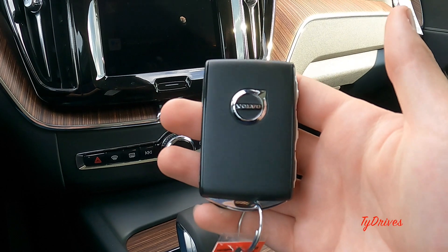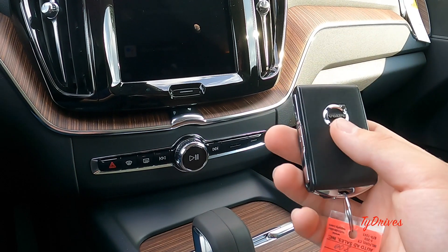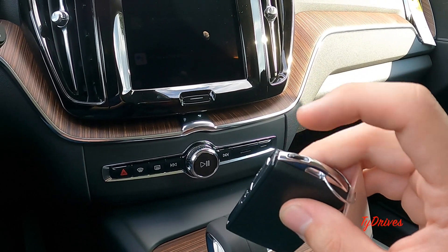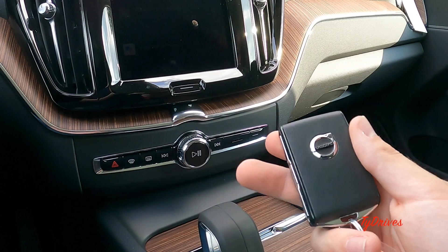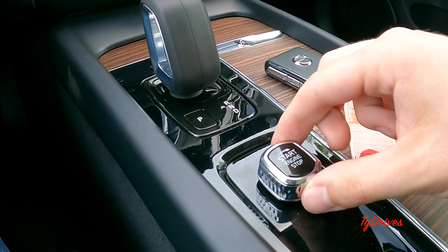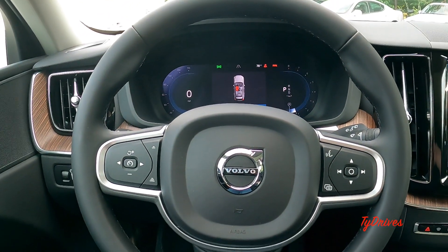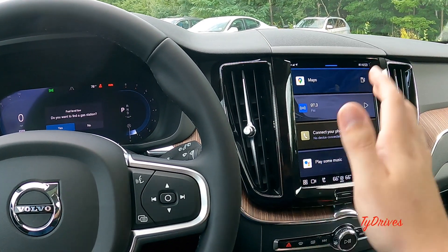Here's the key you get when you buy an XC60 — a fairly traditional and good-looking Volvo key. The Volvo emblem is on the front, with lock, unlock, and trunk release buttons on the sides, and a panic alarm on the other side. There's also a switch at the top that separates the key so a physical key is inside. To start, put your foot on the brake and press the start button — you'll see an all-new gauge cluster and new electronics for the screen.